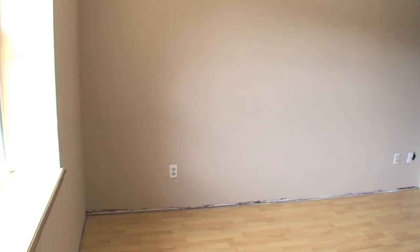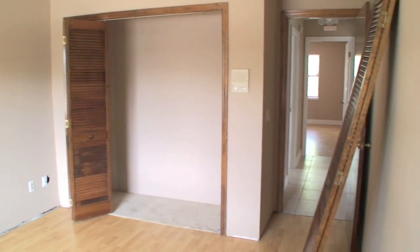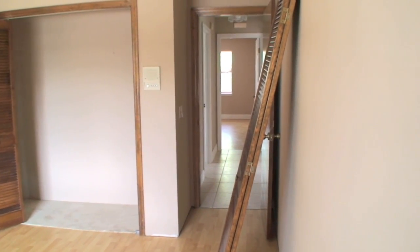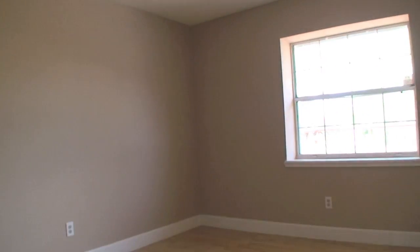They put new flooring in here but didn't finish the trim — no big deal, just some trim needed. Other than that it looks pretty decent. You can see the other bedroom across the hallway. This particular bedroom has a view of the pool.